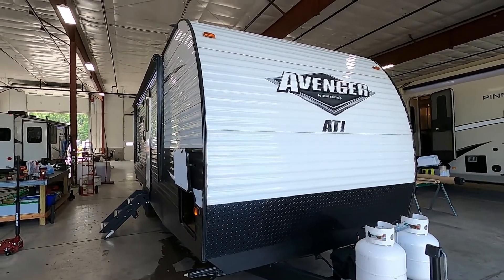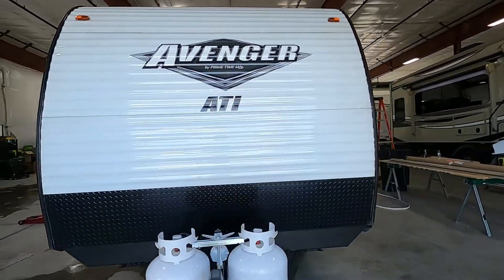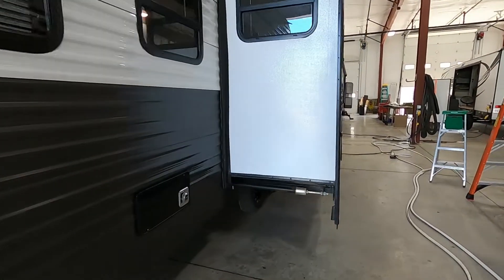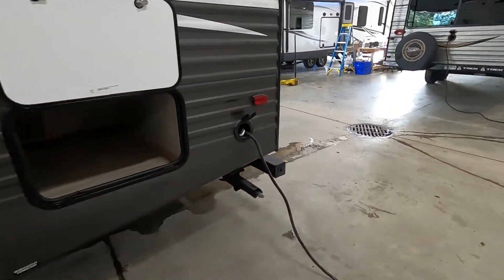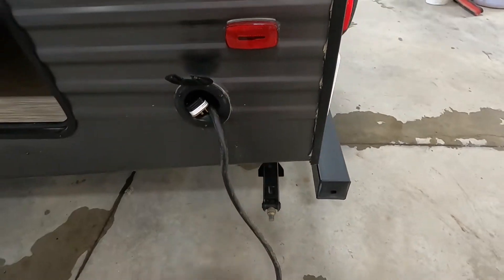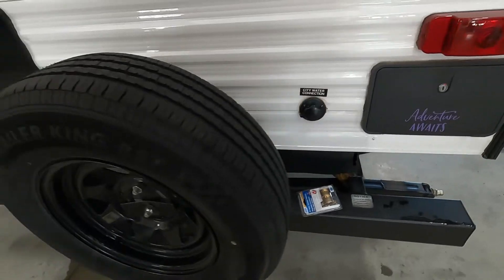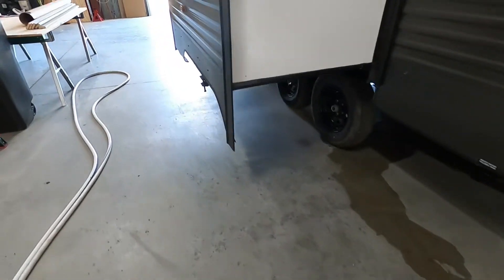Leave plenty of room for that awning to come out on your off-campsite side, and also think about where your slide is going to go. Also consider where your power and water connections are going to be — your power and water are way back in the rear corner. Power is on your driver's side rear corner and water is on the rear corner on your off-campsite side, so park accordingly to utilize those facilities.